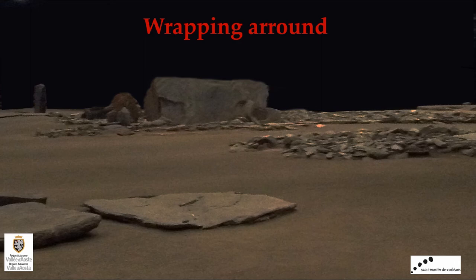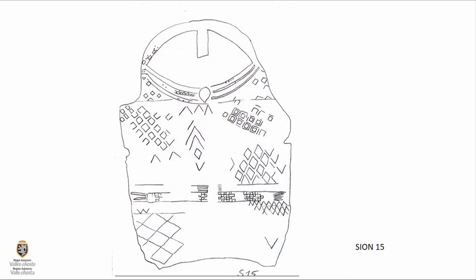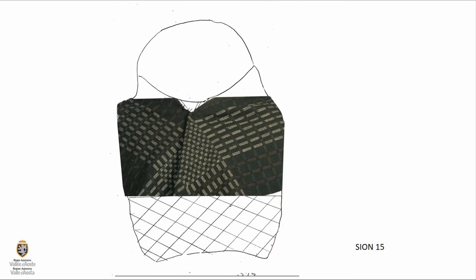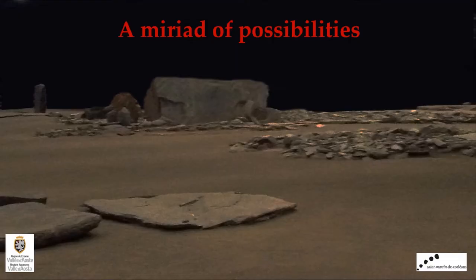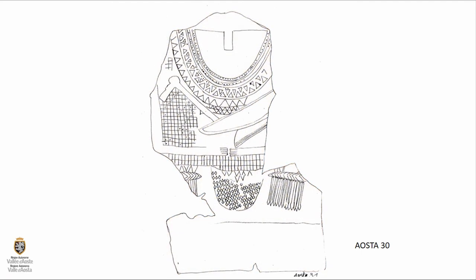Another stele showed a wrapping around — Sion 15. The diamond shapes on the upper parts of the hand are not symmetrical. Laying them up in the grid pattern, you see that they cross; we don't know what's in the middle, that's not of concern here. But we see that they are not at the same angle, suggesting maybe a type of wrapping of a shawl or a cloth held in place with a band, with another band decoration. Then we have a myriad of possibilities from the beautiful stele from Aosta, stele 30, that shows different ways.